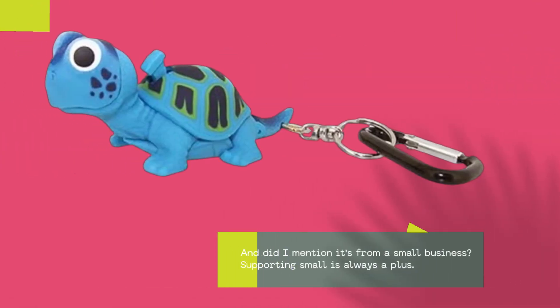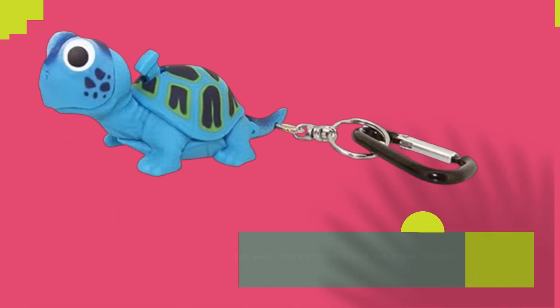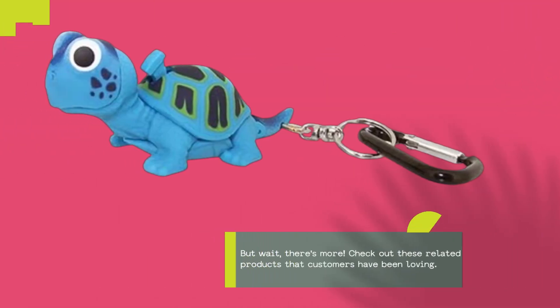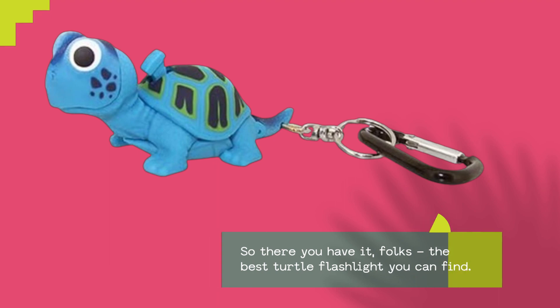And it's from a small business — supporting small is always a plus. Check out these related products that customers have been loving.